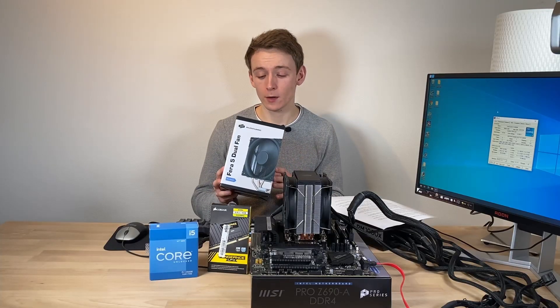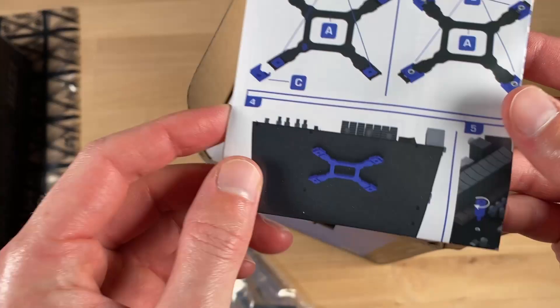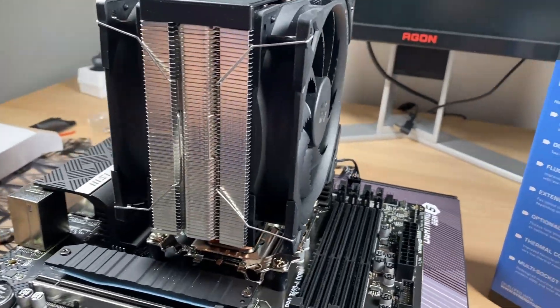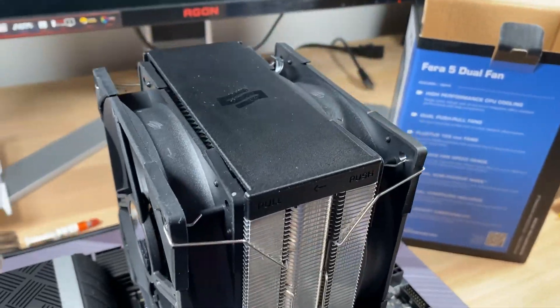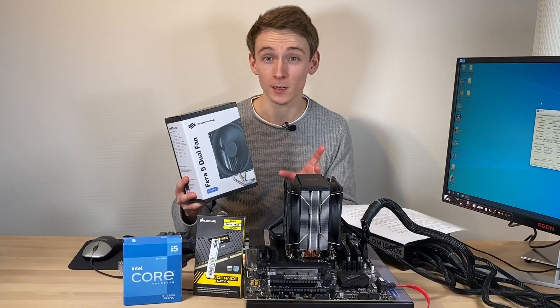And finally, for cooling, I went for a Silentium PC Fera 5 dual fan. I'd read good things about this cooler, and at the time it was one of only very few units with compatibility for LGA 1700. And quite cheap — only 32 euros. The question of course remains: would it be able to cool an i5-12600K? More on that later.